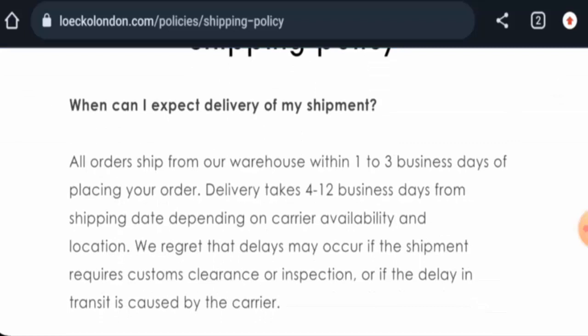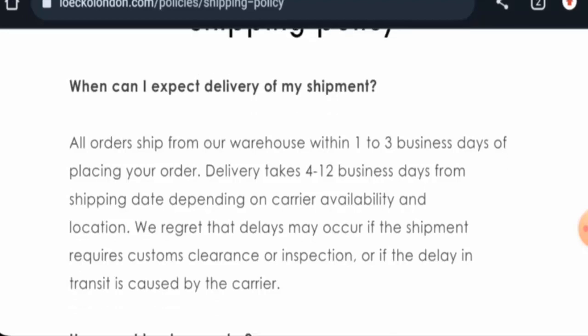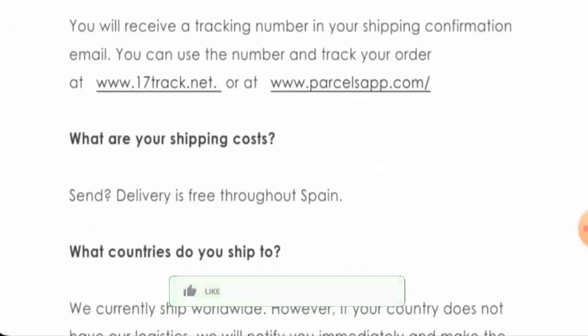Regarding shipping, they mentioned that orders are shipped from the warehouse within one to three business days of placing your order, and delivery usually takes four to twelve business days.